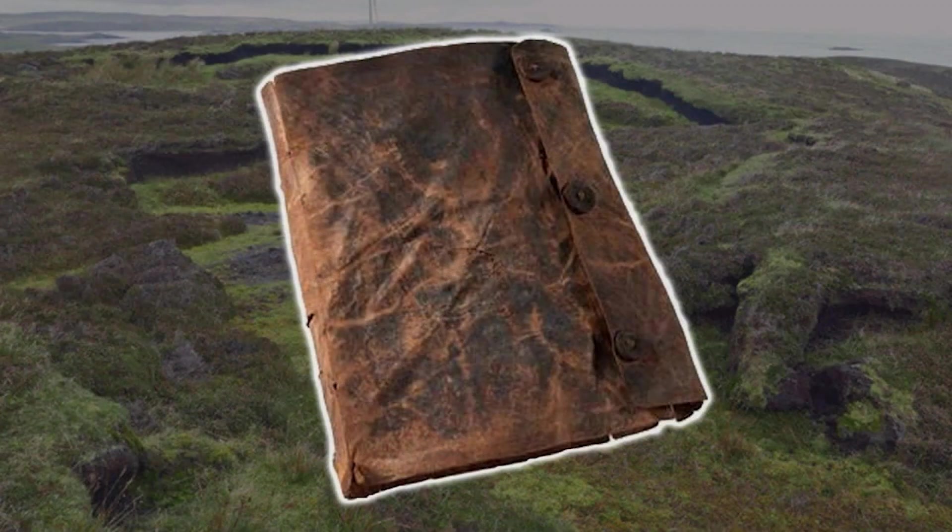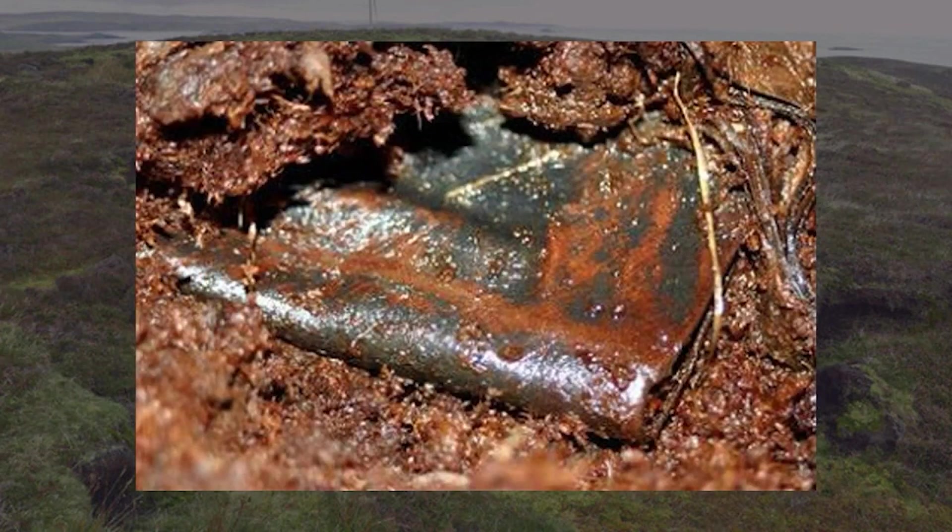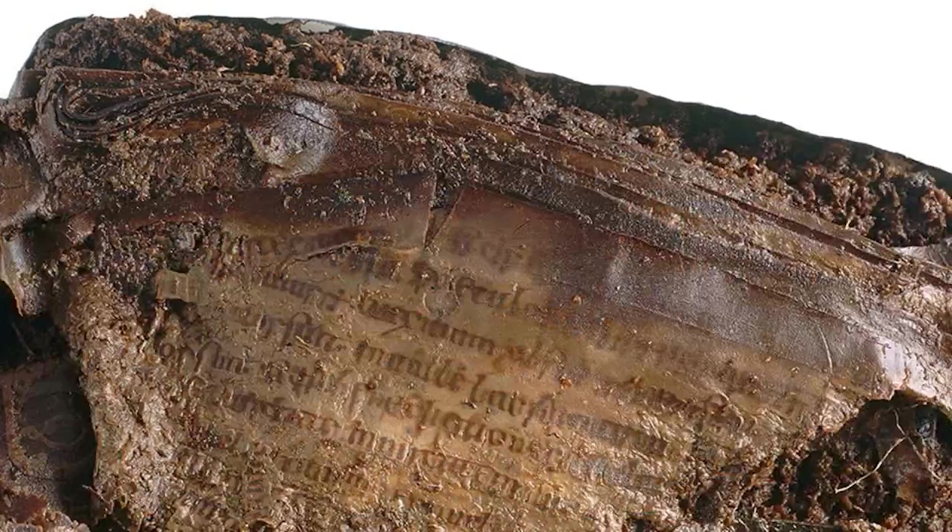This is what they call a Psalter — basically a book of Psalms. Here it is when they found it in the mud, and then when they cleaned it up you can see the writing on the pages. It's actually in Latin. The dating of this book goes back about 1200 years, written in about 800 AD. Only about 15% is actually readable.